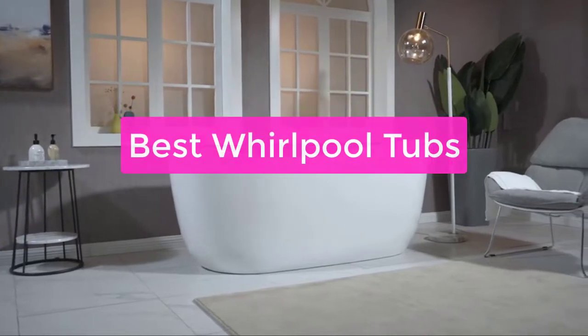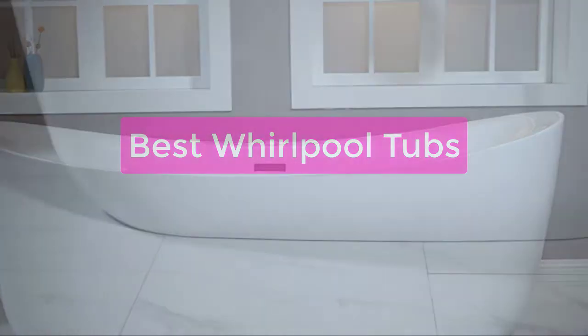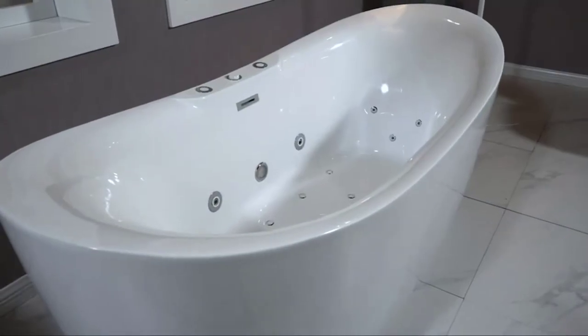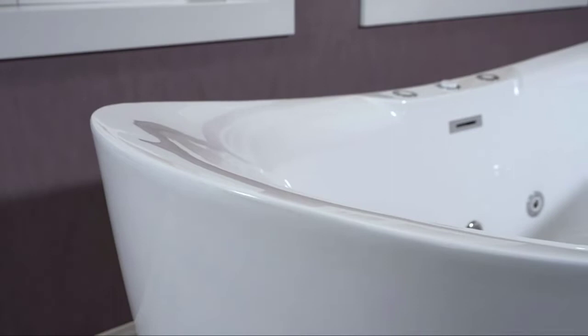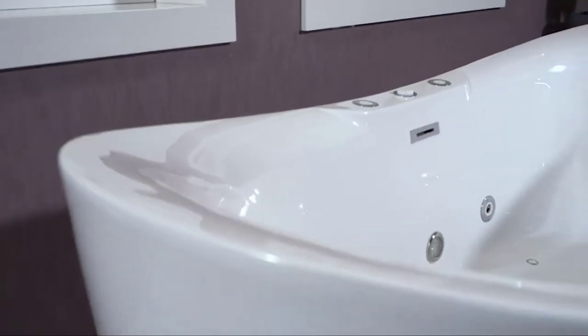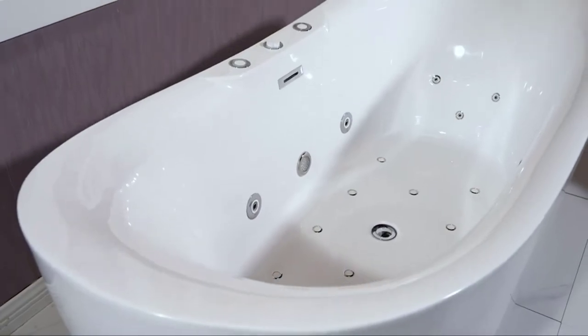Are you spending too much time in the shower and not enough time doing things you enjoy? If so, it might be time to consider a new Whirlpool tub. Today's tubs offer a wide variety of features and sizes, so there's sure to be one that fits your needs. In addition to offering luxurious showers, these baths are also great for soaking in and relieving tension. So let's get started with the list.